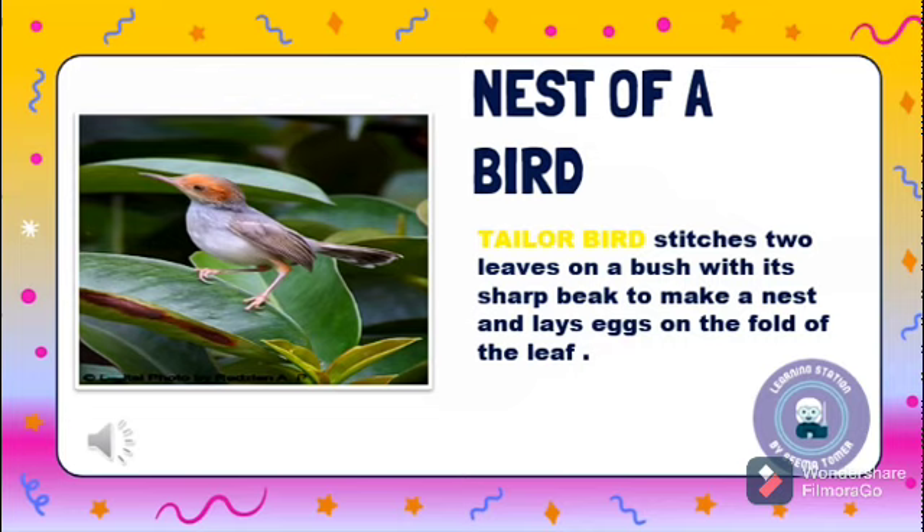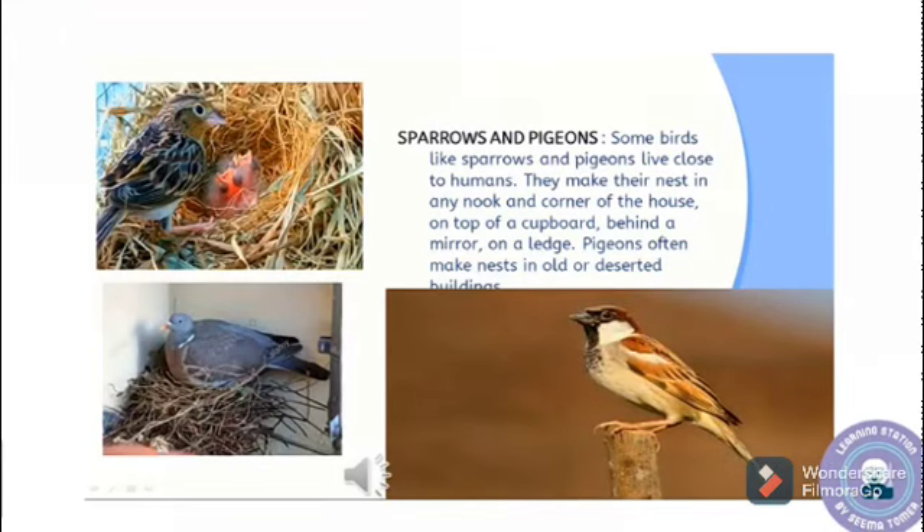Let's watch some examples of birds' nests. This is the picture of a tailor bird. A tailor bird stitches two leaves with its sharp beak to make a nest and lay eggs on the fold of the leaf.